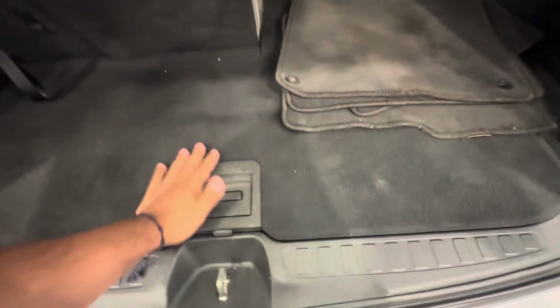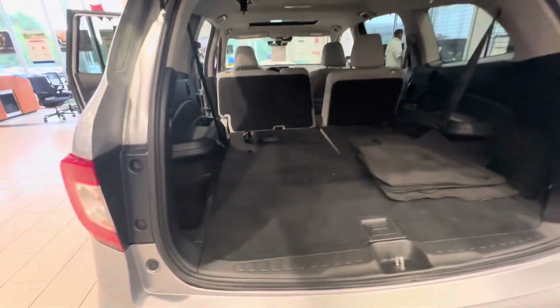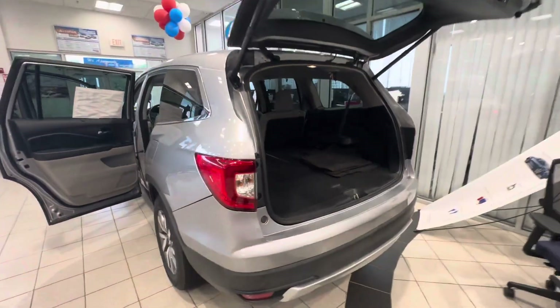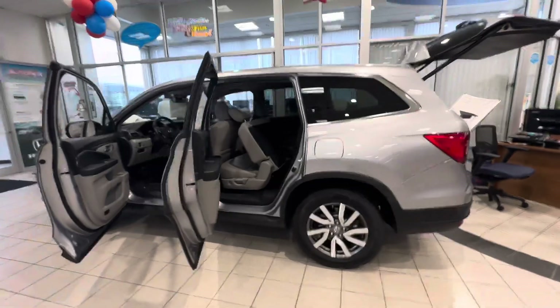Tons of storage back here. You get an extra storage compartment down here which you can cover. These seats fold down by pulling this lever right there. Super spacious. I would love to show you this vehicle in person — my phone number is 603-204-3575.